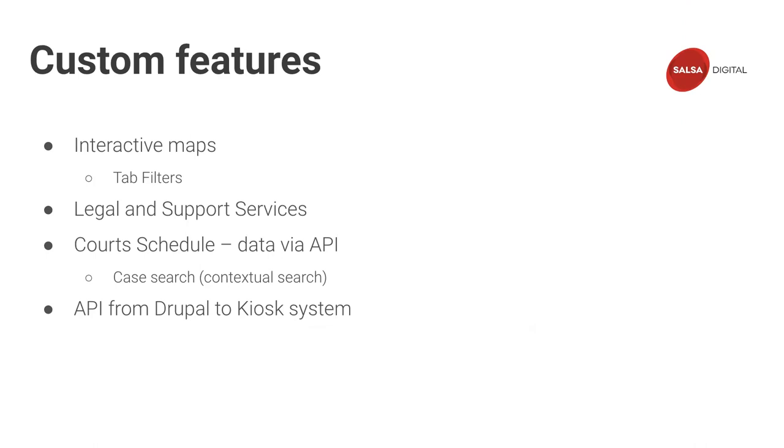In terms of the custom features, we had interactive maps, a page for legal and support services, and one of the main components we developed was a court schedule page — unfortunately, at the moment that is not active on the site, but I can show you some of the designs and talk through it. We also worked on setting up an API from Drupal into the kiosk system.